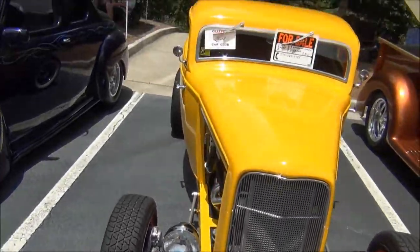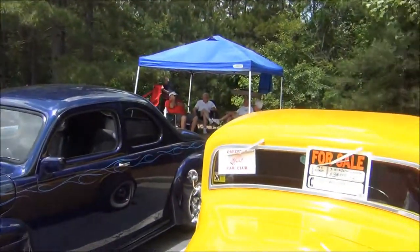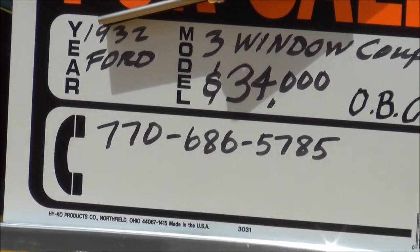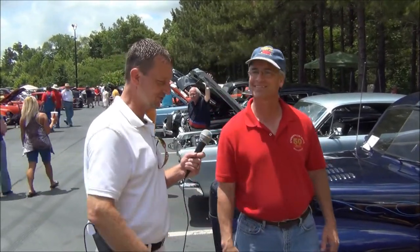Man, it looks great - I bet it is fun to drive. According to your for sale sign there, you're asking $34,000 and your number is 770-686-5785. People on YouTube, that's where you can contact this guy and he'll hook you up with a nice little hot rod. The car has no issues - you won't have to do anything except turn the key and ride. It's real dependable. You can get in and drive it anywhere you want to go. Thanks for bringing it out and showing it to us.